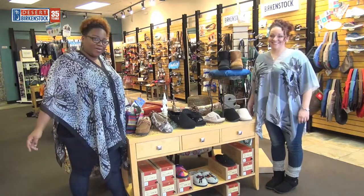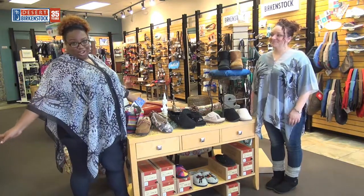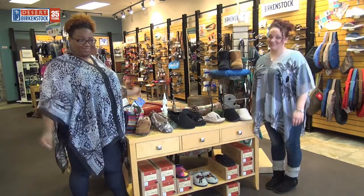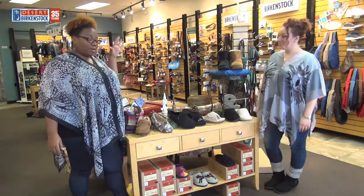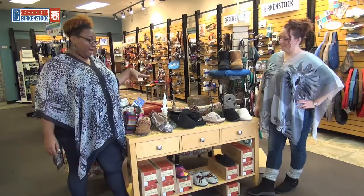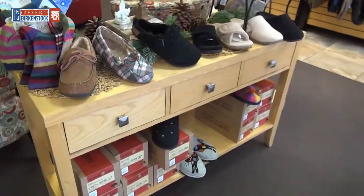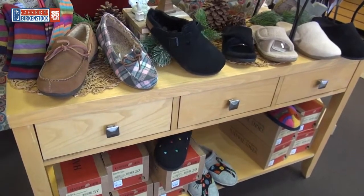Hi guys, welcome back to Desert Birkin Talks! It's Tishari and Tiffany, also known as TNT. We have the most comfy slippers that somebody is looking at right now — they need them at home, they need a home!